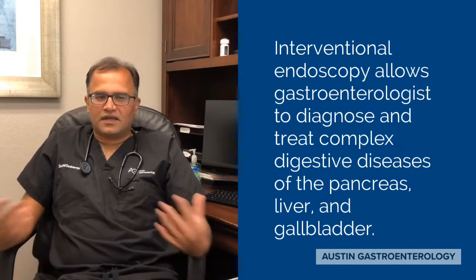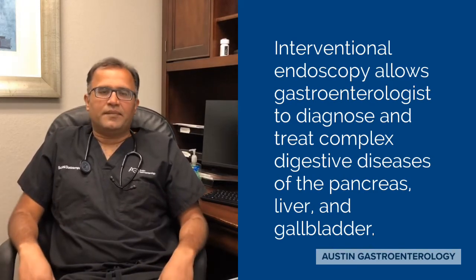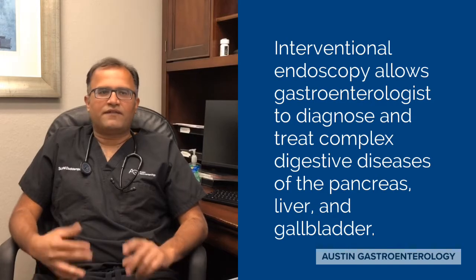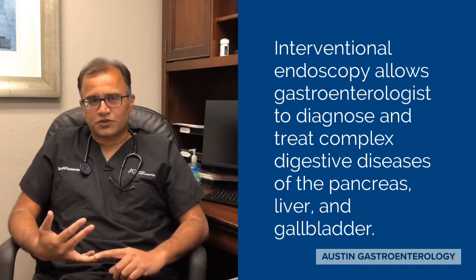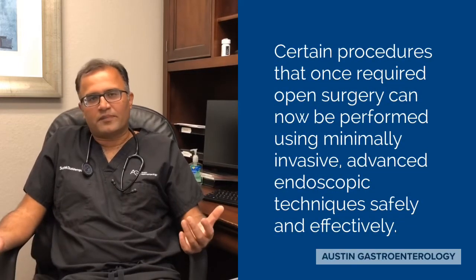Over the last 10 to 15 years, endoscopy and gastroenterology in general has advanced tremendously. In addition to medications, we now have various endoscopic techniques which used to be in the realm of surgery. For example, a large polyp — a two centimeter colon polyp —